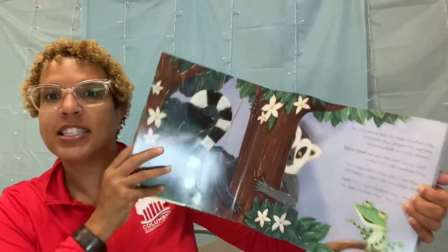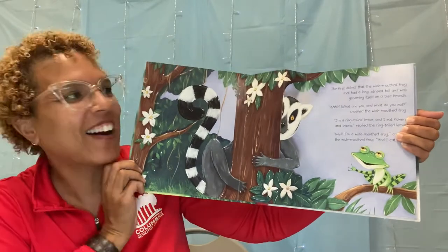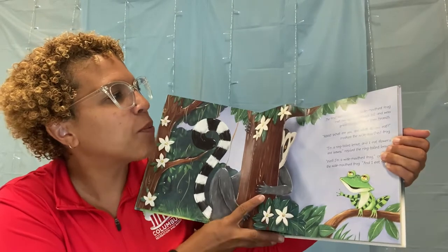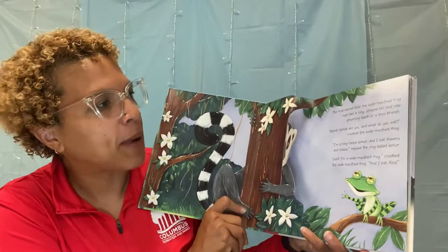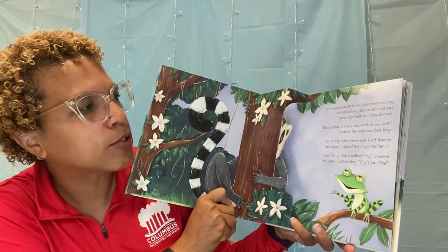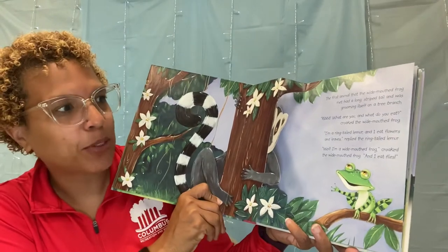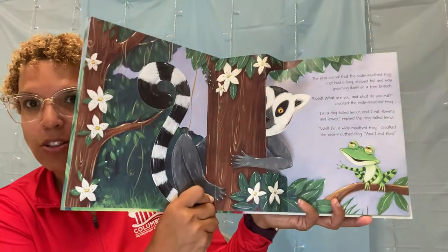The first animal that the wide-mouthed frog met had a long striped tail and was grooming itself on a tree branch. Ribbit, what are you, and what do you like to eat? croaked the wide-mouthed frog. I'm a ring-tailed lemur and I eat flowers and leaves, replied the ring-tailed lemur. Well, I'm a wide-mouthed frog, and I eat flies. Oh, look at the lemur — look at those beautiful flowers. I wonder if those are the flowers the lemur eats.